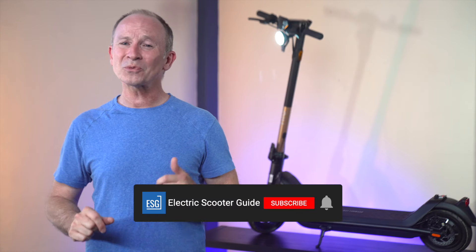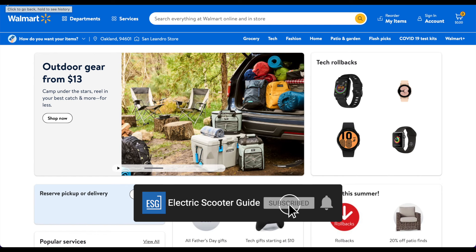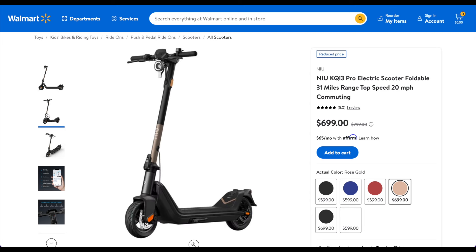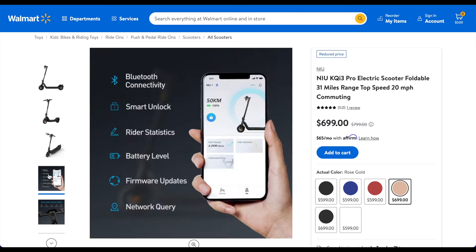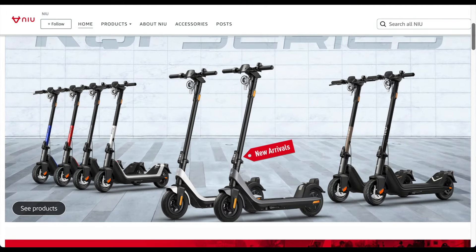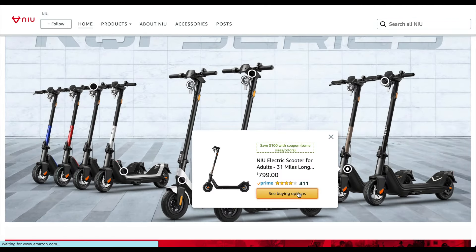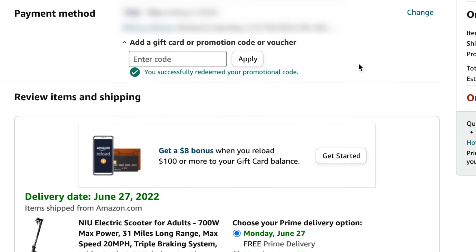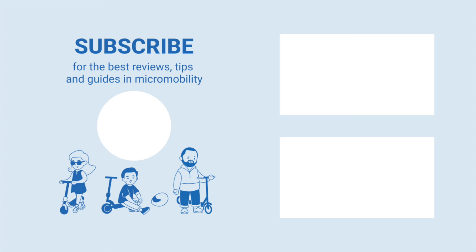If you'd like to help support our channel, please remember to like and subscribe. As of today, a sale went live on Walmart for $150 off the KQi3. Head to the link in the description to take advantage of that while it lasts. Or use the link in the description for $150 off on Amazon and to automatically receive price protection in case the KQi3 is sold cheaper on Prime Day. Click the link below to see our review of the KQi2 Pro, or click this link to see another of our favorite commuters.